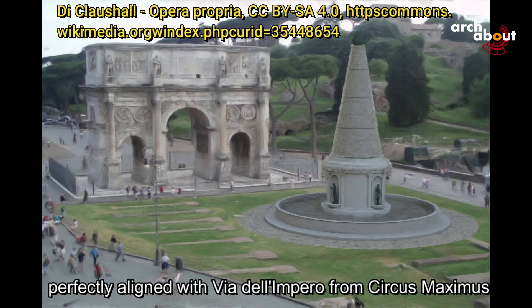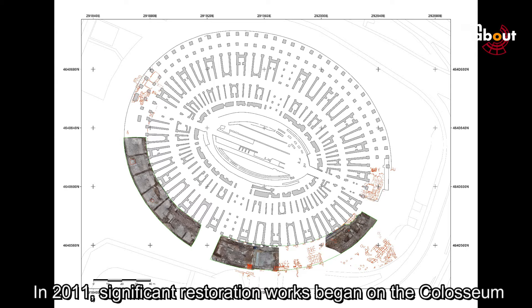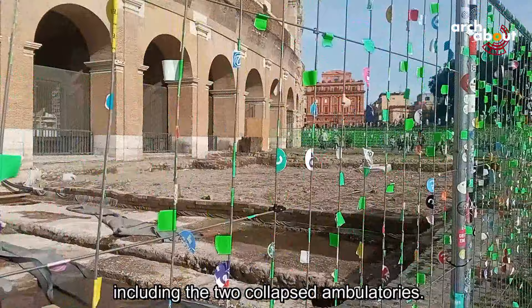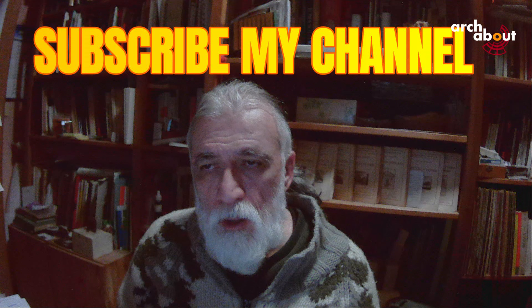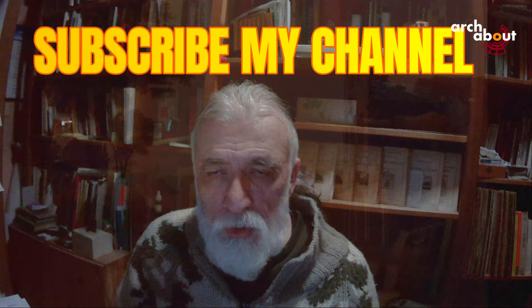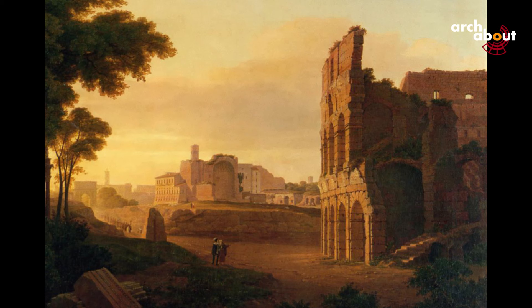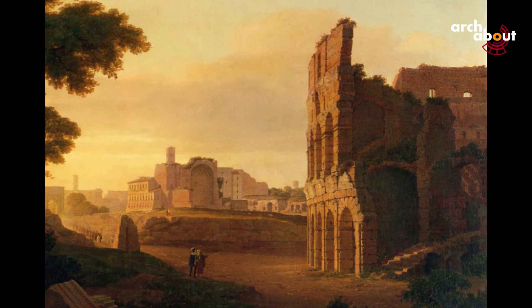In 2011, significant restoration works began on the Colosseum, and since 2022, archaeological excavation has been ongoing, focusing on the southern sector of the Amphitheater, including the two collapsed ambulatories. Please don't forget to like this video, subscribe to my channel, comment, and hit the notification bell so you won't miss any future uploads.